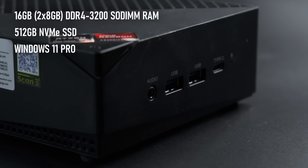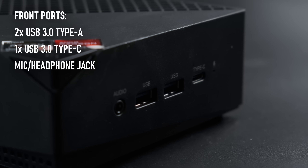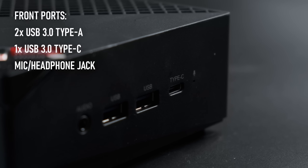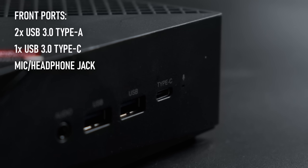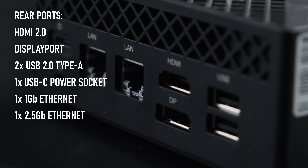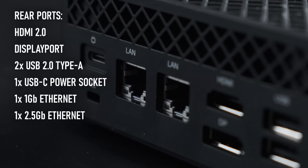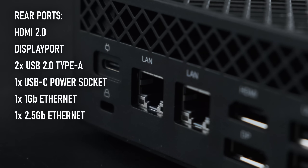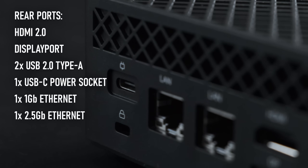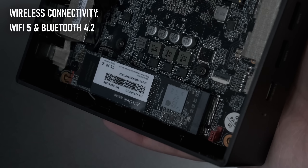Moving on to those ports, the unit's pretty well equipped, though there are some trade-offs compared to the last unit I tested. There are now only two USB 3 Type-A ports, both on the front of the unit alongside a 3.5mm combo jack and a USB Type-C, which is also USB 3 and is data only. On the rear, we still have dual display outputs in the form of an HDMI 2 and DisplayPort. There are two USB 2 ports, most likely for your mouse and keyboard, and a single USB-C which, in this instance, is actually used for power. Finally, we have perhaps the most niche feature, dual Gigabit Ethernet ports. It also has dual-band WiFi 5 and Bluetooth 4.2, via a user-upgradable socketed unit hidden under the M.2 slot.